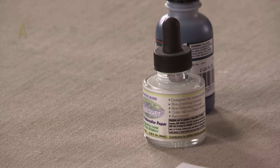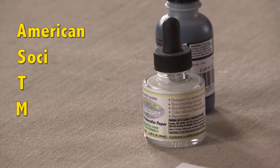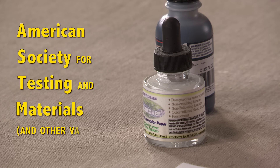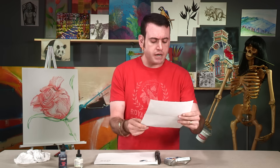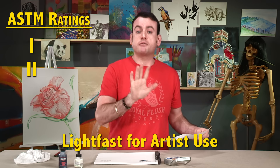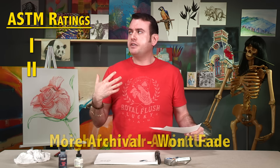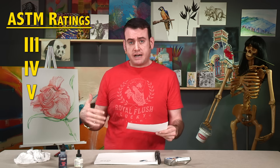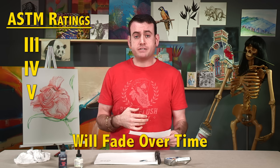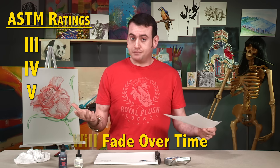When it comes to light fastness — basically what light fastness is: pigments are rated by ASTM, the American Society for Testing Materials. Pigments are rated, I think it's one to five. ASTM-rated pigments one and two are considered light fast for artist use, meaning they are going to be more archival and won't fade over time. Pigments rated three, four, five have a chance of fading easier.